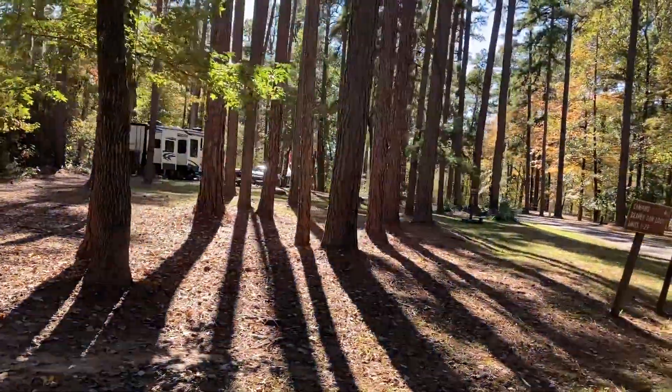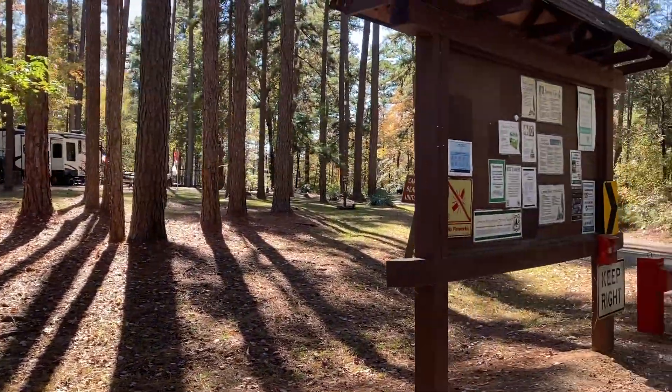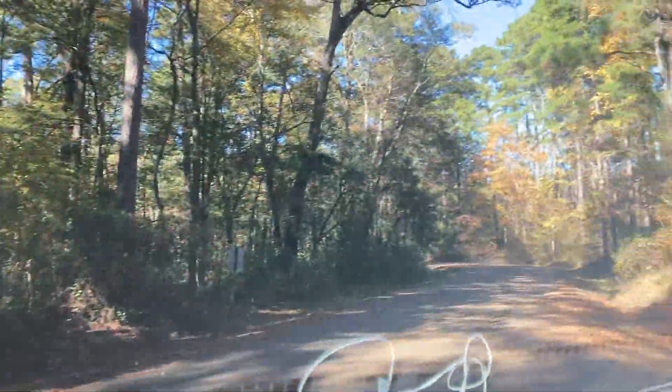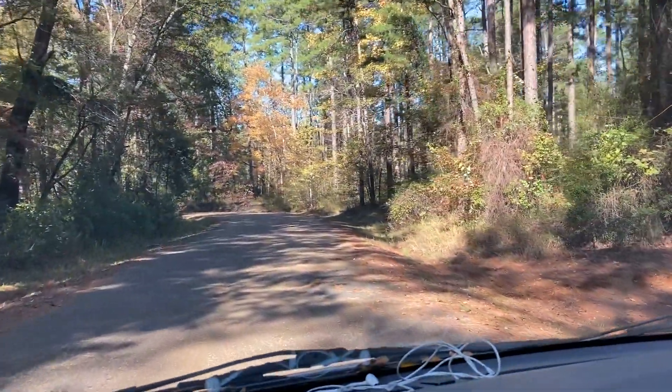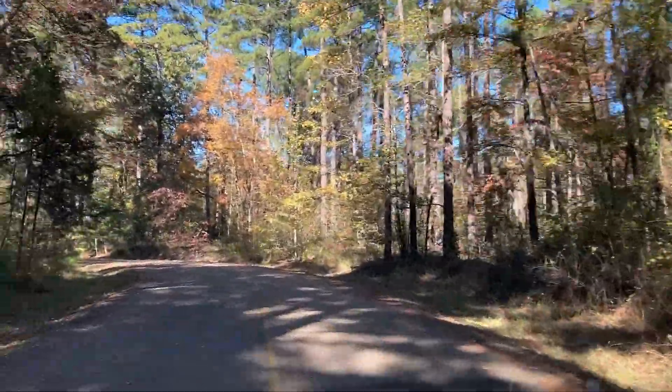This right here is where the campground hosts stay, right up front, and the information board. And this is the way out. So go take a look at the boat ramp and other parts.